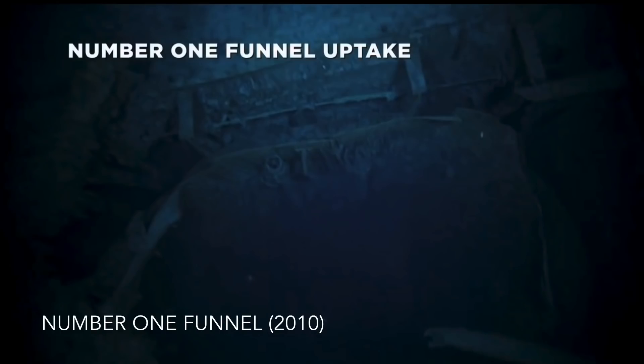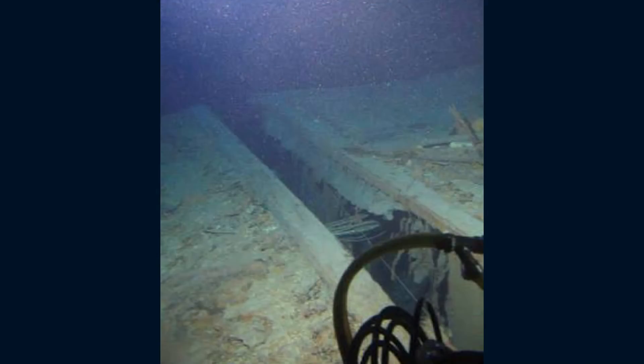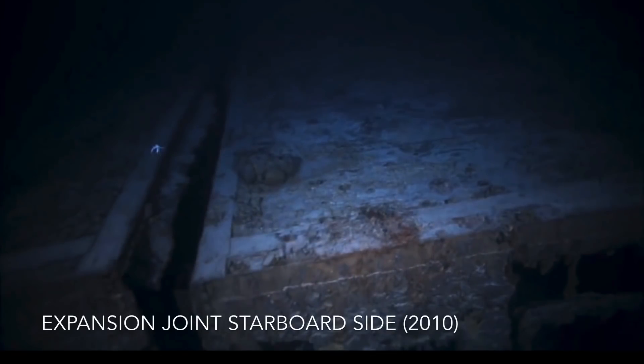Now let's move on to the boat deck. The pieces of debris which had formerly made up the casing for funnel number one have largely deteriorated, increasing the size of the hole in the hull left behind by the first funnel. This large gap, which spans the vertical length of the wreck, is the forward expansion joint.